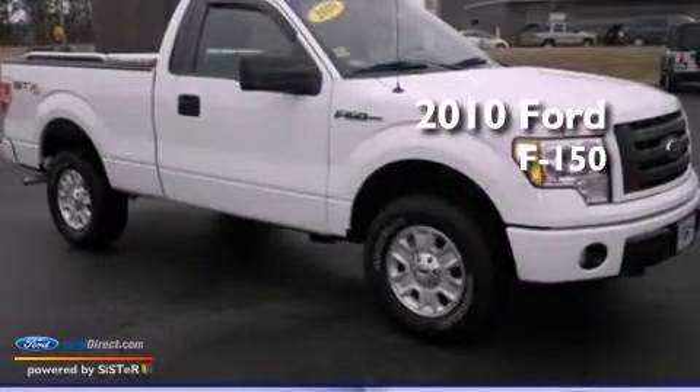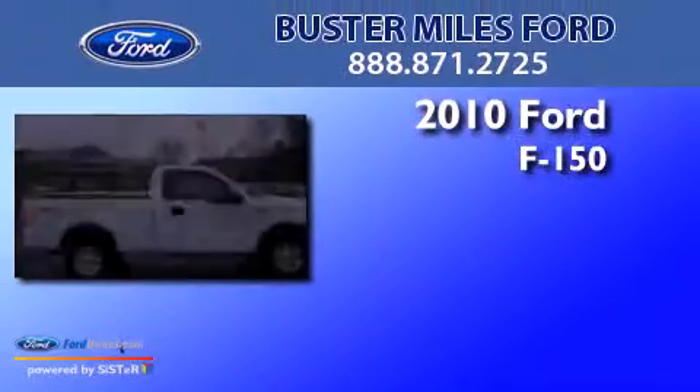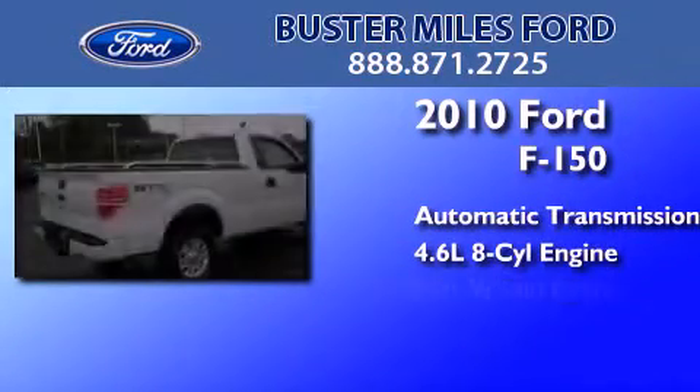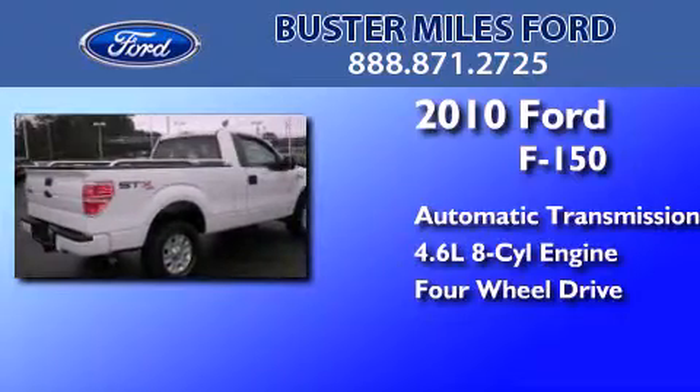This is a 2010 Ford F-150. This truck has an automatic transmission, a 4.6-liter V8, and the added capability of four-wheel drive.